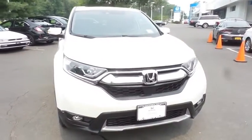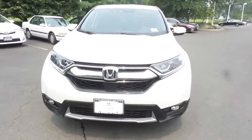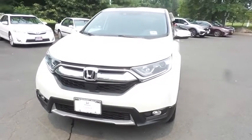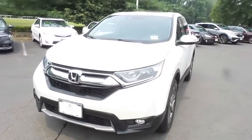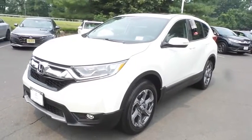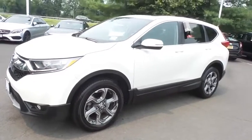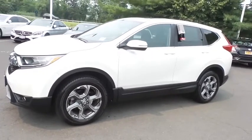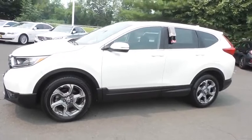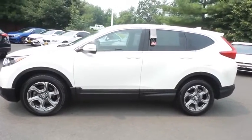Here reviewing a gorgeous, super low mileage 2018 certified pre-owned Honda CR-V EX all-wheel drive, finished in White Diamond Pearl paint with black cloth seats, powered by a turbocharged 1.5-liter i-VTEC 4-cylinder engine and a CVT transmission, equipped with a power moonroof, fog lights, 18-inch alloy wheels, and rear spoiler.